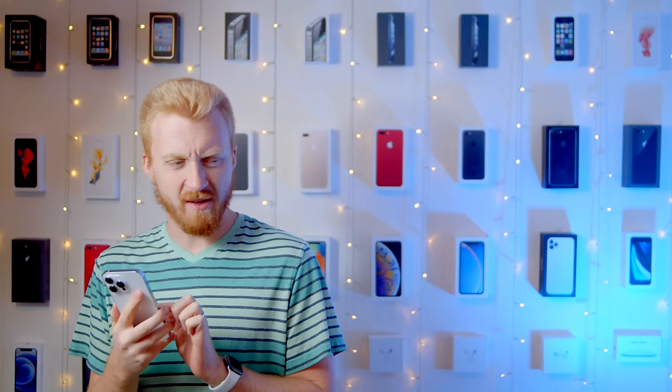Good morning, Drew. I see you're enjoying that new iPhone. No, I'm not, Tim. It's fine, but it's not that different. It's not quite what you were expecting, was it? No, all the leaks were right, and I got everything exactly the way I thought I would.